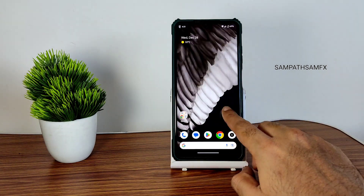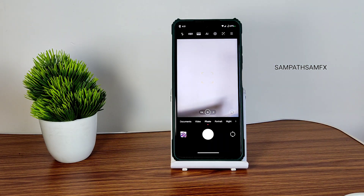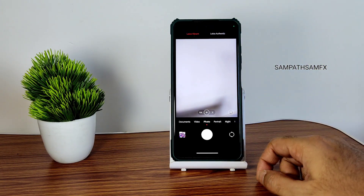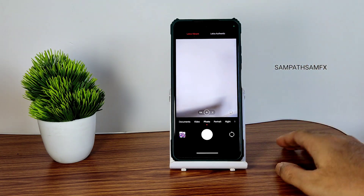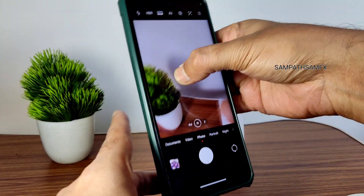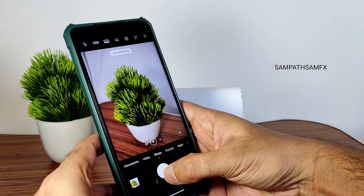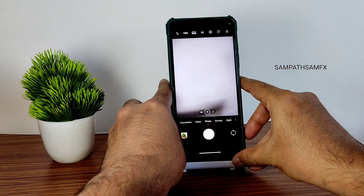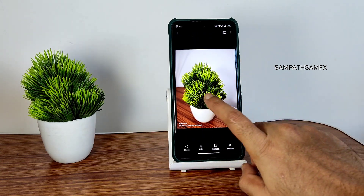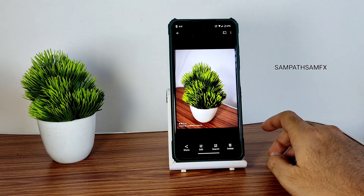One highlight of this particular ROM is the camera application — we get ANX camera support, and with this ANX camera support you also get Leica integration. You can choose either vibrant or authentic color mode. Vibrant will make a little bit of difference when you capture a photo. I captured both images so you can see the difference — this is with the authentic option and this is with vibrant. There is a little bit of difference, not a big one, but that's how it is.